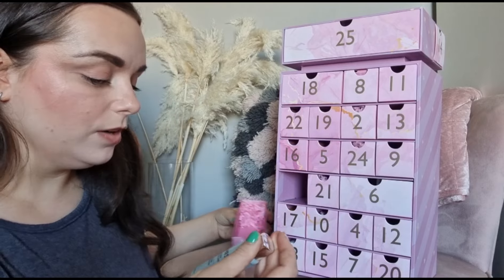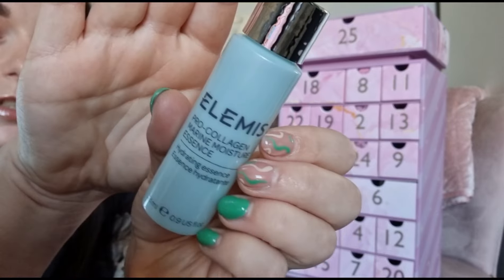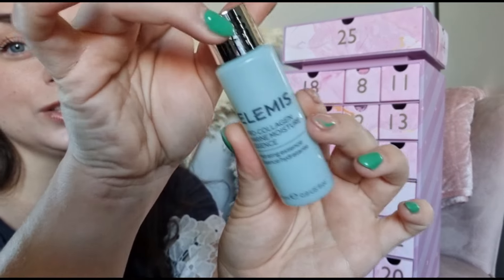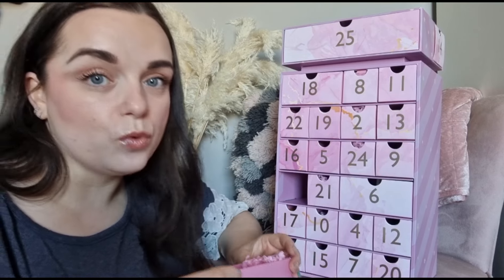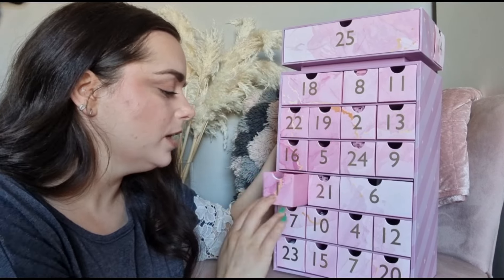We've got a pro-collagen marine moisture essence, 28ml, and this actually retails for £24. So this product alone costs £24. I love the Elemis pro-collagen range - if I had picked out this product I definitely love that range.